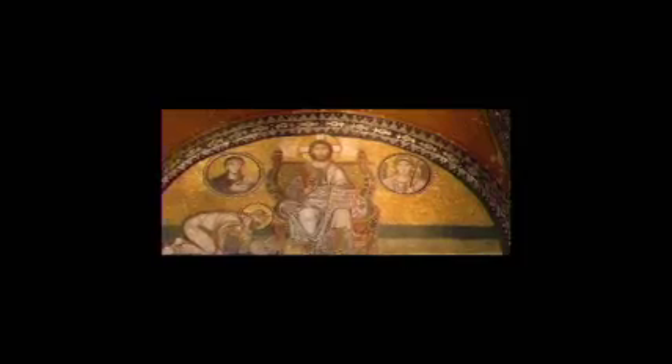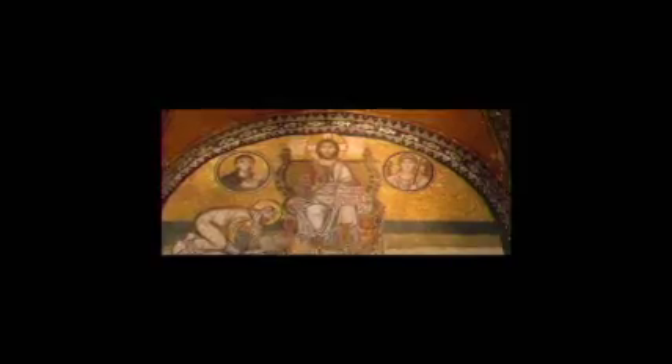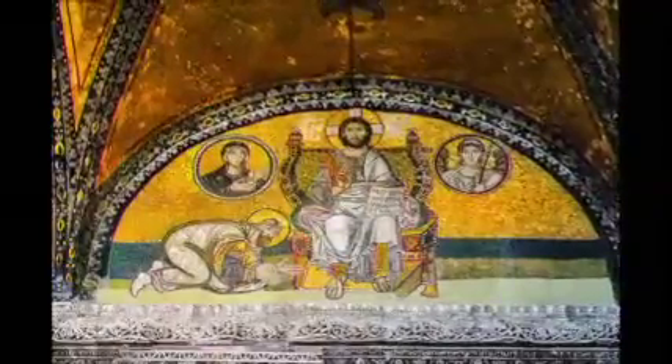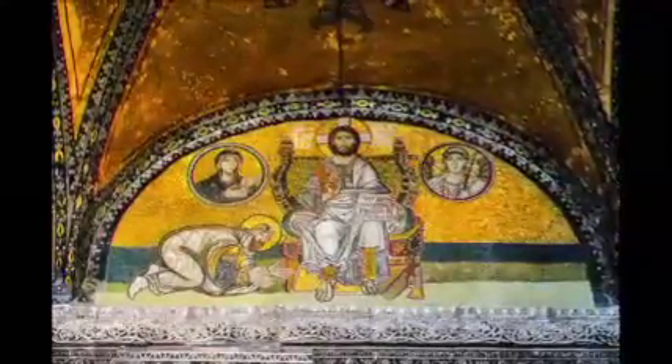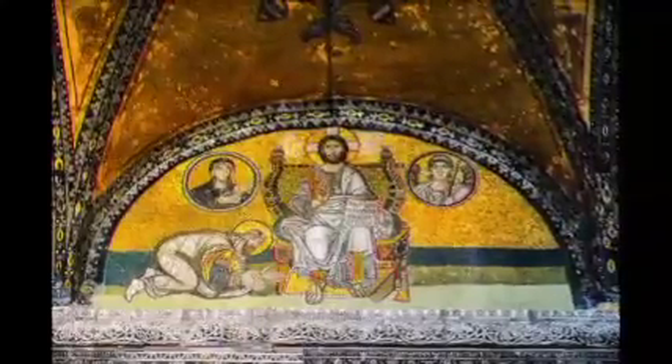Here we have what's called the Imperial Gate Mosaic. It's located above the main gate in the tympanum. It was used by emperors only to enter the Hagia Sophia and it was dated around the 9th or 10th century. It shows Christ the Pantocrator and possibly Leo VI or his son bowing to Christ in this wonderful mosaic.